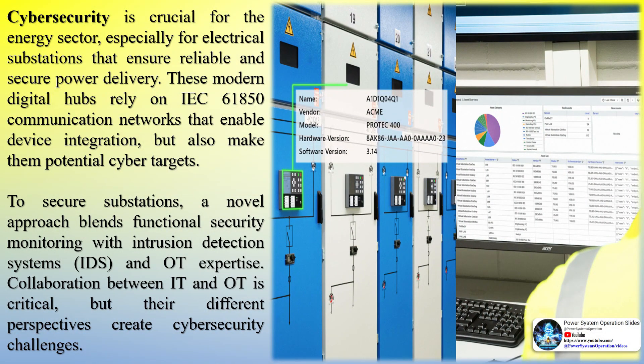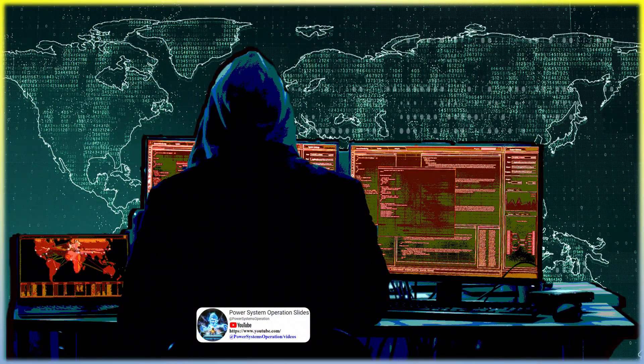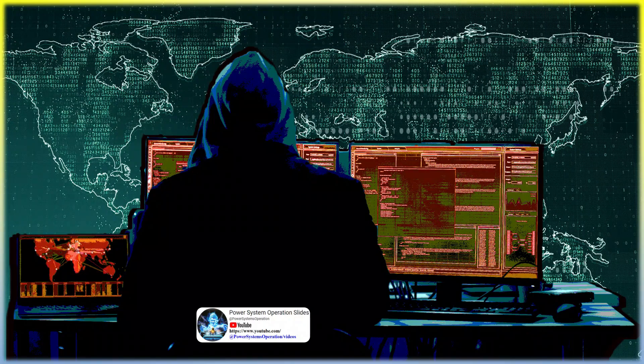Cybersecurity is crucial for the energy sector, especially for electrical substations that ensure reliable and secure power delivery. These modern digital hubs rely on IEC 61850 communication networks that enable device integration, but also make them potential cyber targets. To secure substations, a novel approach blends functional security monitoring with intrusion detection systems (IDS) and OT expertise. Collaboration between IT and OT is critical, but their different perspectives create cybersecurity challenges.